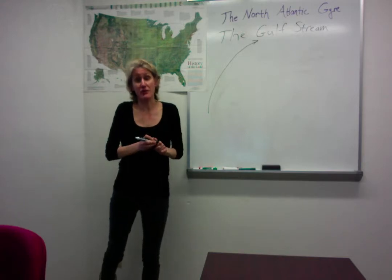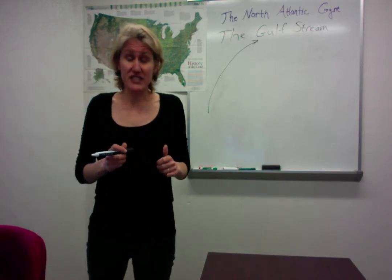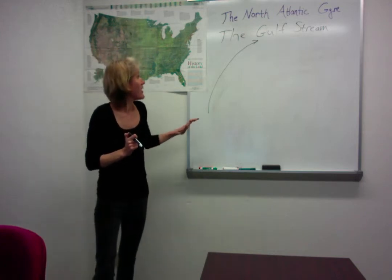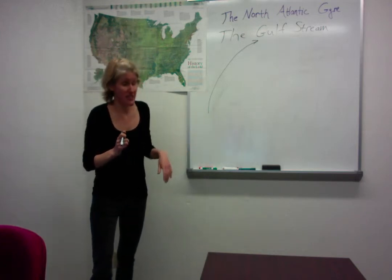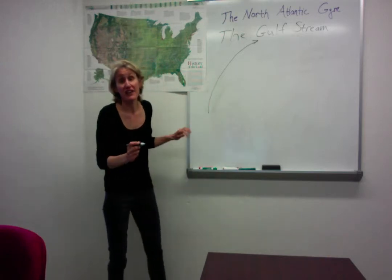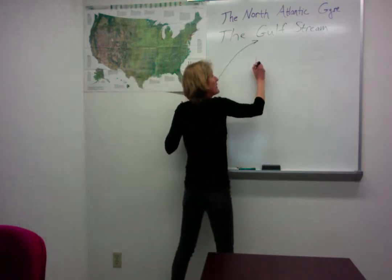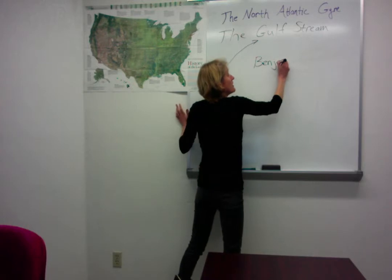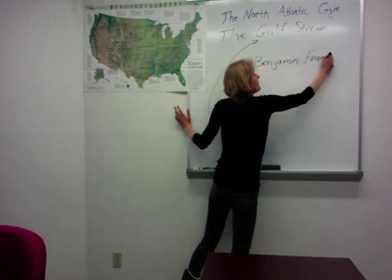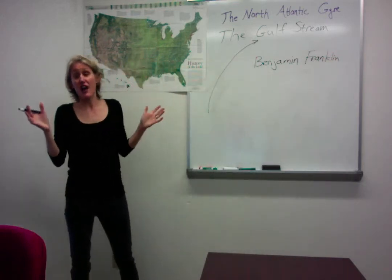Going back to Ponce de León in the 1500s, it was then looked into much more strongly by William Gerard de Brahm in the 1700s, and then it was looked into by none other than Benjamin Franklin.